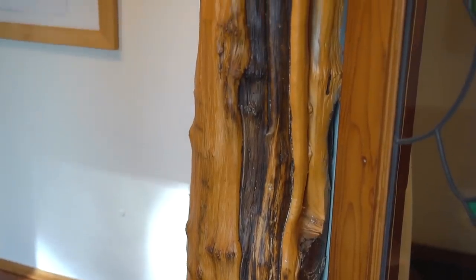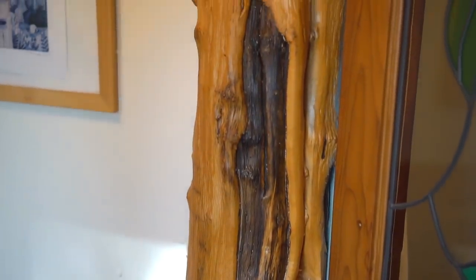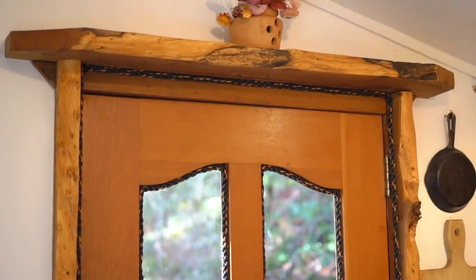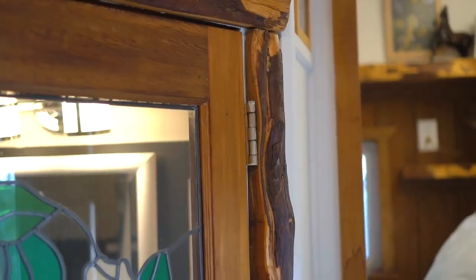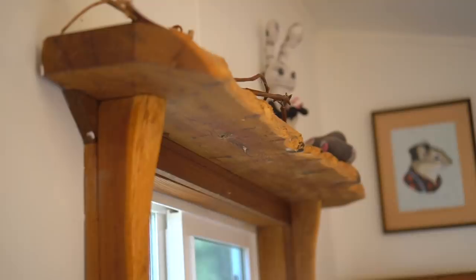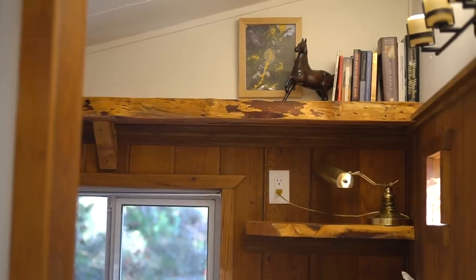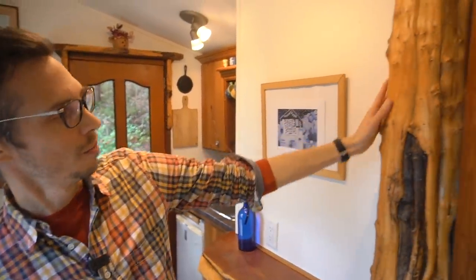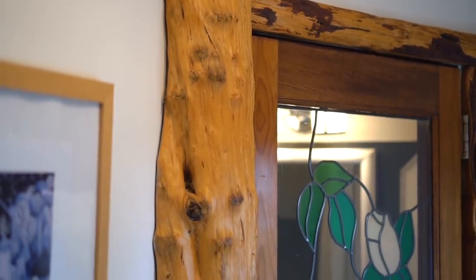This tiny house is called the Unicorn — 'yew,' spelled Y-E-W, is a type of wood found here on the west coast of Canada. It's got this reddish-brown hue to it, just a beautiful wood. You can see it in a lot of the features in this tiny house, like in this countertop, some of the window and door frames, some of the shelving, and then one of the nice features is this raw piece of wood that kind of ties everything together.